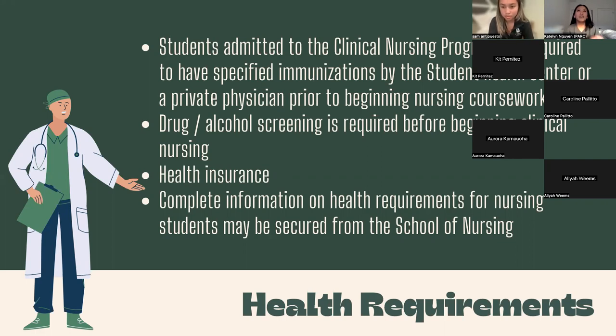Regarding health requirements: since nursing students work in hospitals with very sick people, you're required to have certain immunizations, obtained either at the student health center or through your own primary care physician. Nursing students at Sac State are also drug and alcohol tested right before beginning clinicals, and you need to have health insurance. Before working in a hospital, you go through onboarding, which requires submitting all health documents — immunizations, COVID vaccine status or exemption reason, health insurance, and background checks. You will be screened extensively before you begin.